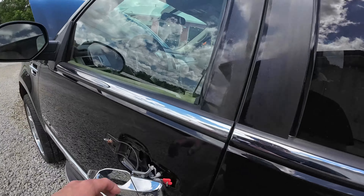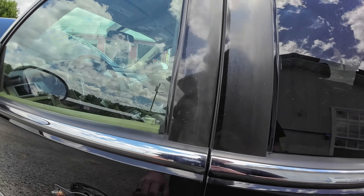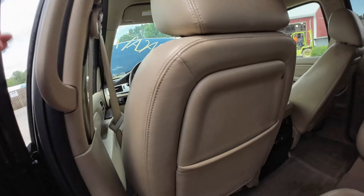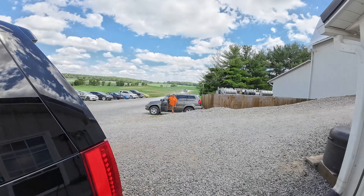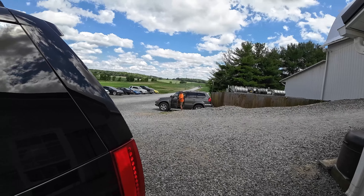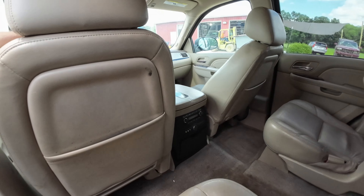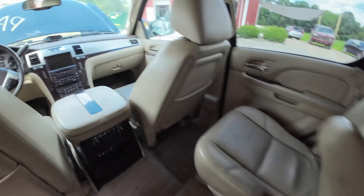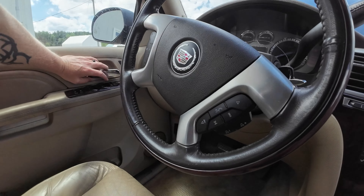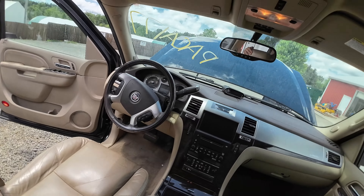Driver's door handle is broken like all of these. How do we get in now? What's the secret to getting in the Escalade? That's how you climb in your $80,000 Escalade platinum.